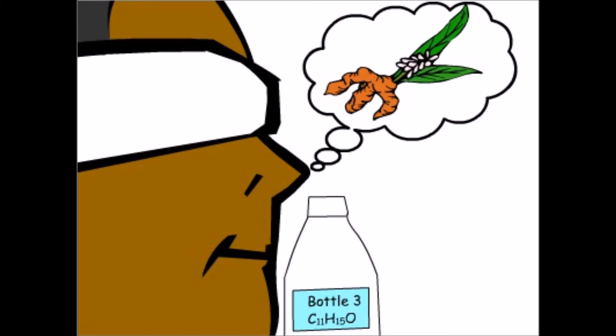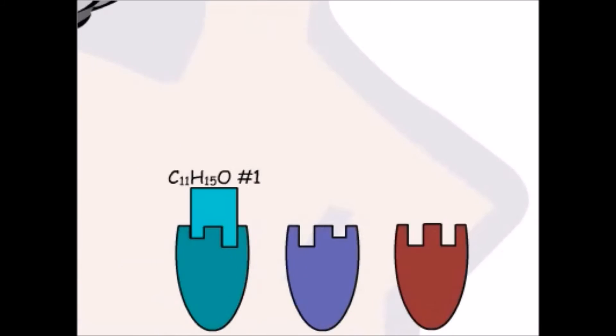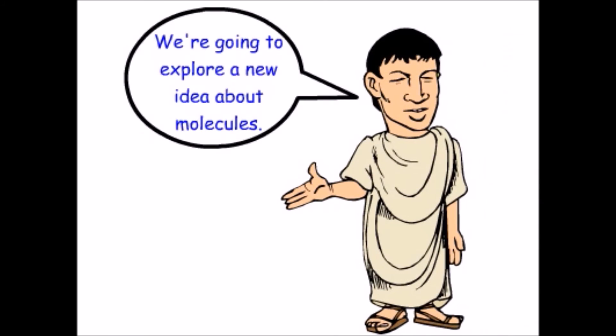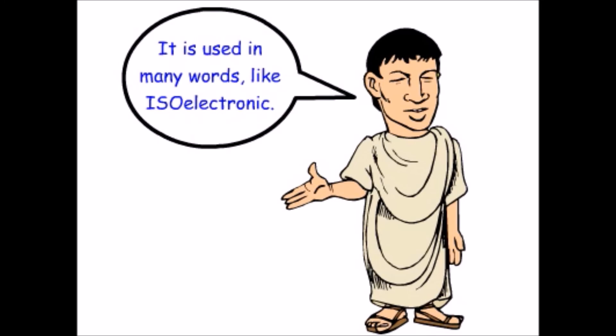How can three compounds with the same formula have such different aromas? Our olfactory receptors send different signals to our brain when the molecules are different — the signals are different, so our brain smells three different things. It must be true that the molecules are different. We're going to explore a new idea about molecules. The prefix "iso" comes from the Greek word for "same" — we used it in the word "isoelectronic" to describe two atoms or ions with the same electron configuration.